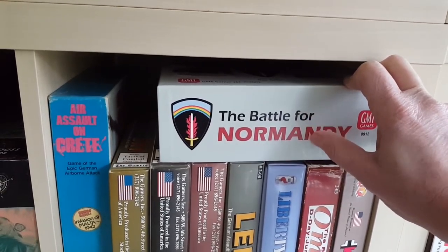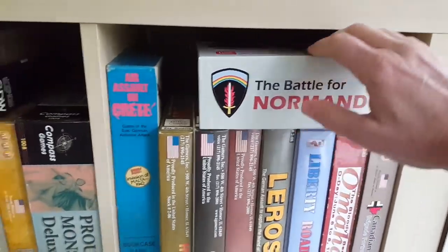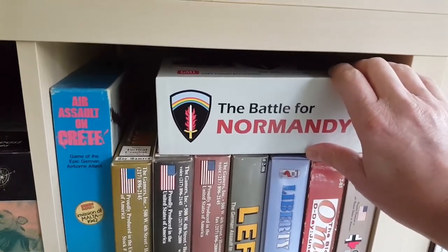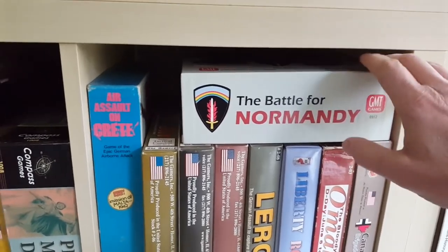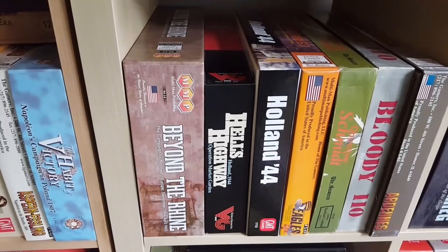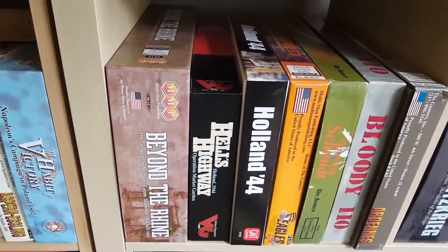It's a noble addition to a collection, I think, if it's something you want to play — if you want to play a Battle for Normandy. This is probably the fastest to play, though they all take a long time to set up of course. Beyond the Rhine broke my back — I got real frustrated with that and just packed it up.